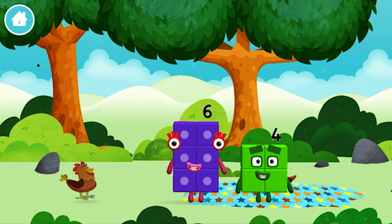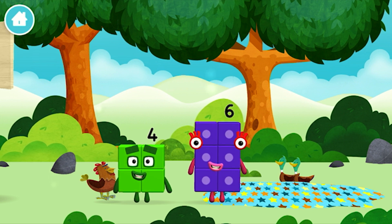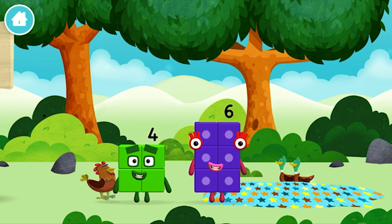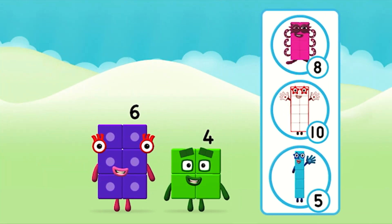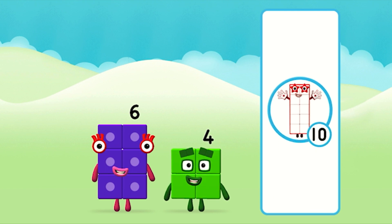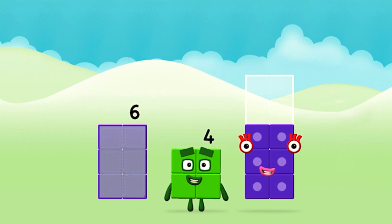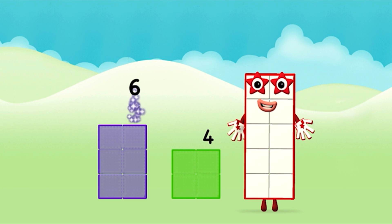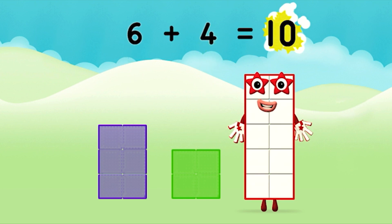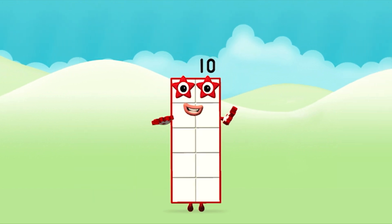Which number block is this? Can you guess what my favourite shape is? I am four! I am one, two, three, four! Four. Let's go! Do you know which number block you'll make when you add these two number blocks together? Great! Add the number blocks together! 6 plus 4 equals 10! Amazing! You made number block ten!